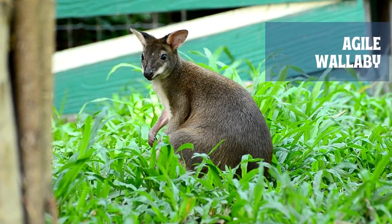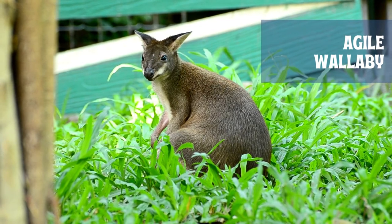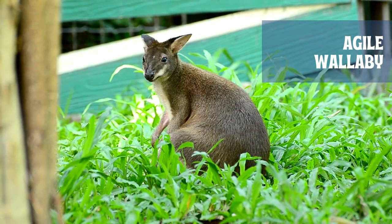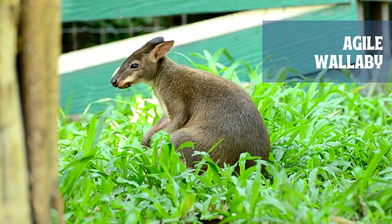The Agile Wallaby is a sandy color, becoming paler below. It is sometimes solitary and at other times sociable, and grazes on grasses and other plants. The Agile Wallaby is not considered threatened.